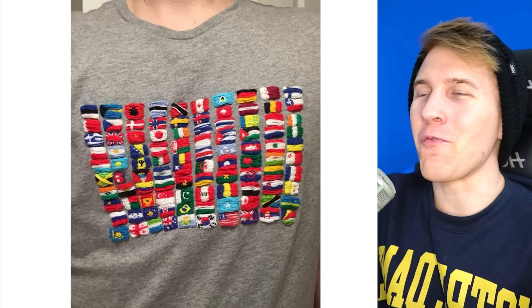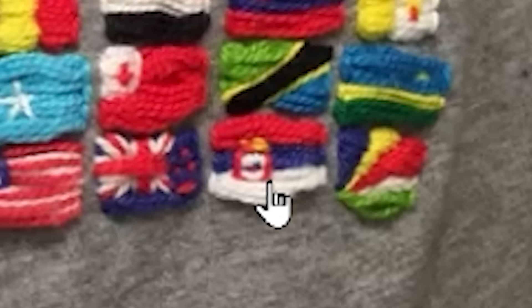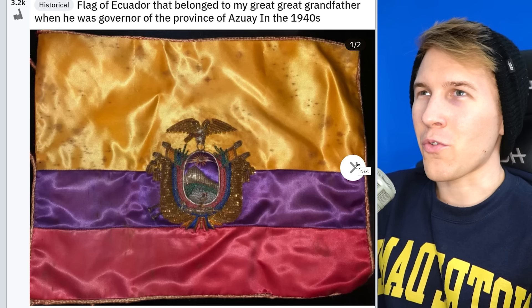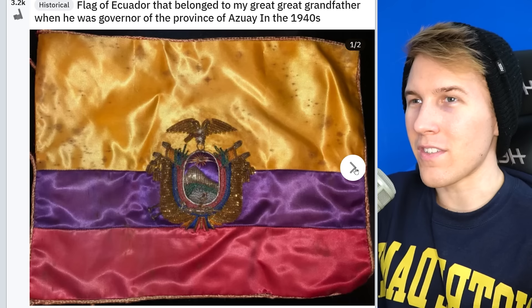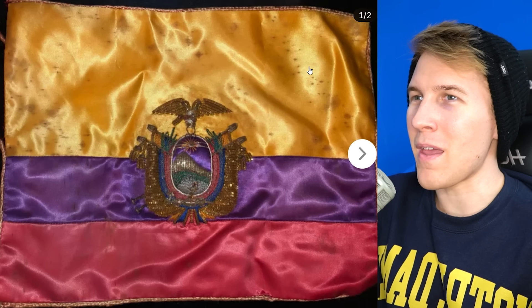Flag shirt! I didn't know we could have a flag shirt. Imagine having all the flags. This was probably insanely difficult to do — how do you even put a design for something like Serbia's flag printed so small like that? That's really good. Nordic Maryland — I already like the Maryland flag, but this is if the Nordic people colonized it, which was definitely possible; they were close to doing that. There's a flag of Ecuador that apparently belonged to this guy's great-great-grandfather when he governed the province of Azuele in the 40s. I like that it's not just regular cloth — it looks like there's a lot of detail. I'd be afraid to clean it; it's more authentic when it's not.